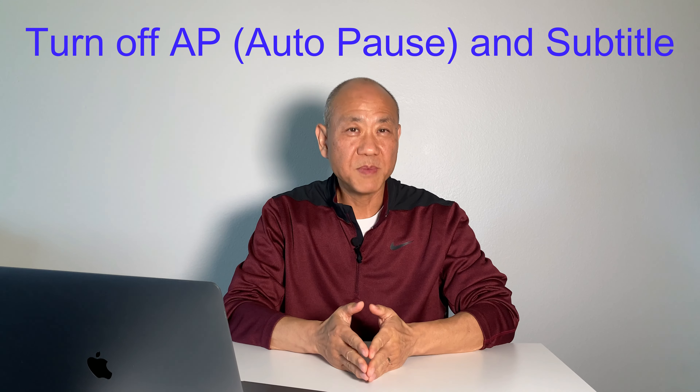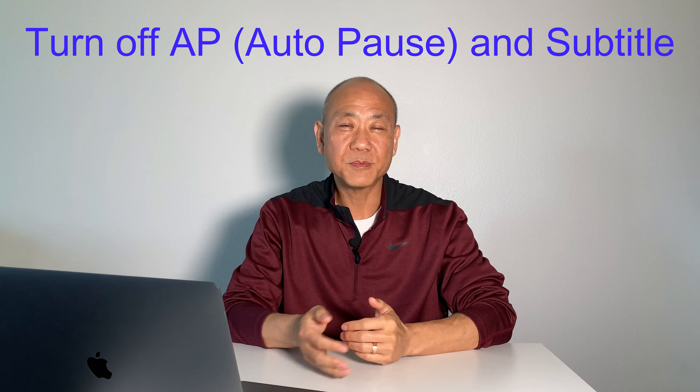Once you complete these five steps with the first chunk, you can move on to the next, and then the next, until you finish the movie. When you reach that stage, turn off the AP pause and subtitle. Listen to the entire movie. If there's any part you don't catch, pause, listen again and again, make sure you get it, and then go on.